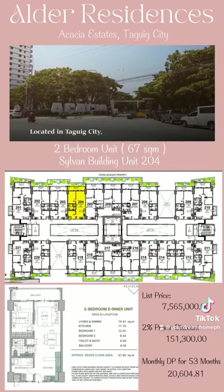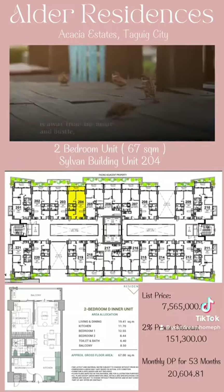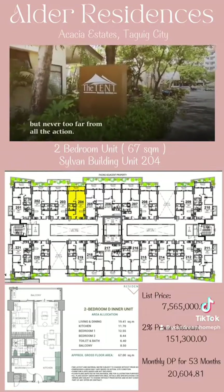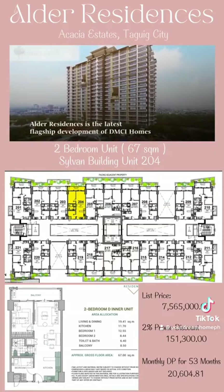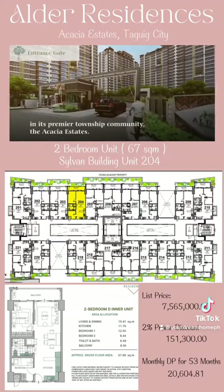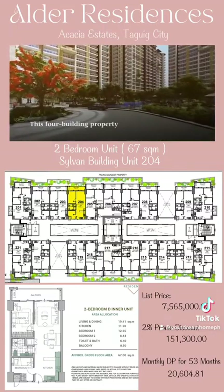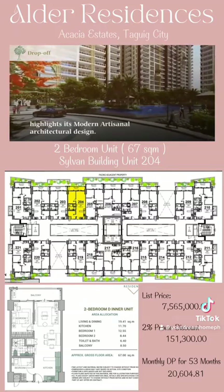Located in Taguig City, the sense of privacy its location affords is away from the hustle and bustle, but never too far from all the action. Alder Residences is the latest flagship development of DMCI Homes in its premier township community, the Acacia Estates — a four-building property that highlights its modern artisanal architectural design.